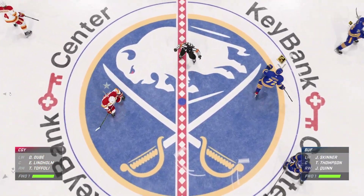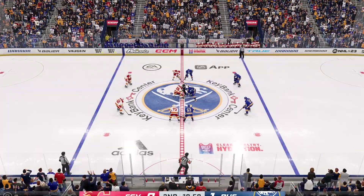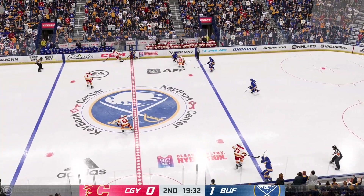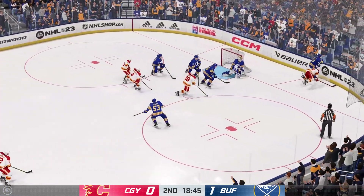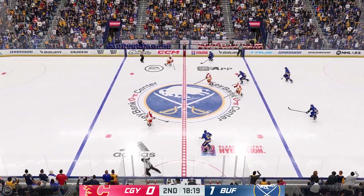We are about ready to get underway here for the second period. The second stanza is underway as the puck is dropped. Let's go. Give us an update on your assessment to this point — Calgary's probably in a spot that they deserve to be in. They haven't had the puck very much. Of course they're going to be chasing the game.